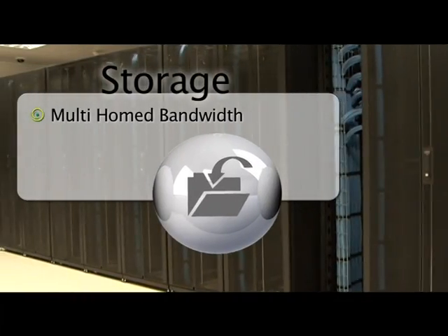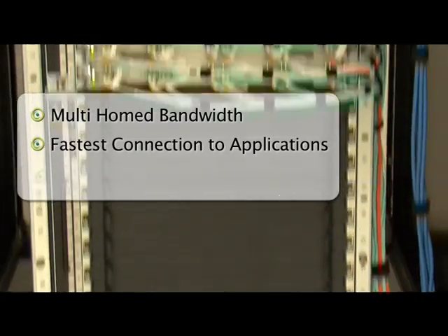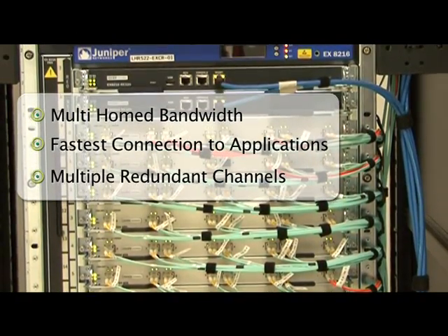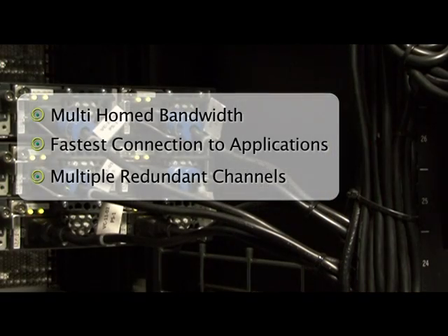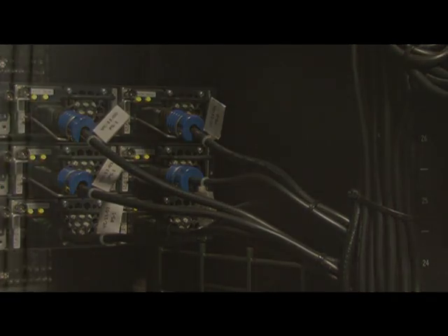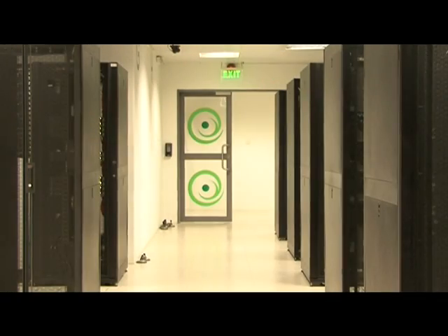Our multi-homed bandwidth delivers the fastest connection to applications. We offer a 100% uptime service level agreement. Our network traffic runs through multiple redundant channels and is routed so that the servers are always available without the worry of a single component failure.